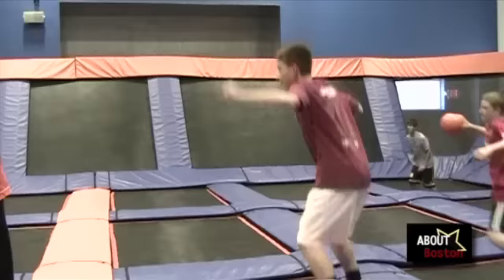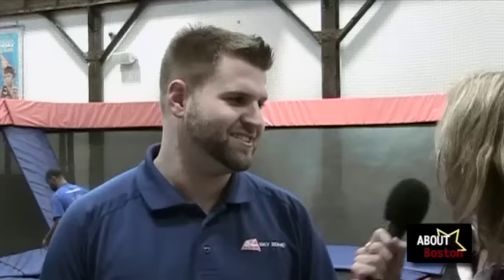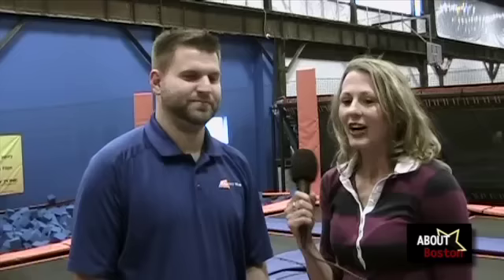What are the big events that you guys have? Our biggest thing is Open Jump. It gives you access to our two dodgeball courts, our main court, and our foam pit. This behind us is our dodgeball court. We can do 10 on 10 or 12 on 12 for adults — basically your regular backyard dodgeball game with trampolines added in. They call it 3D dodgeball because the third dimension is the walls.